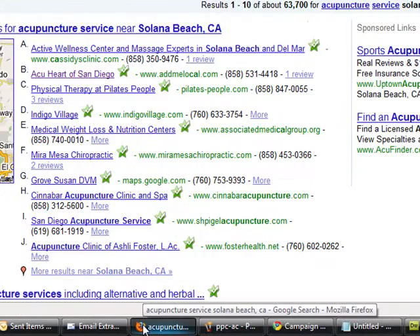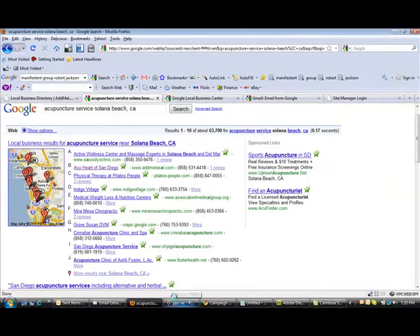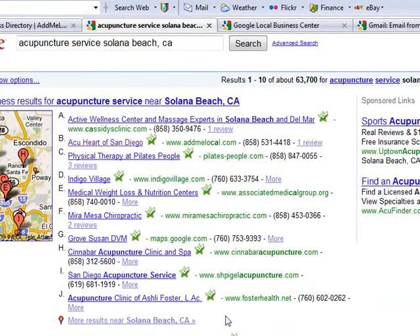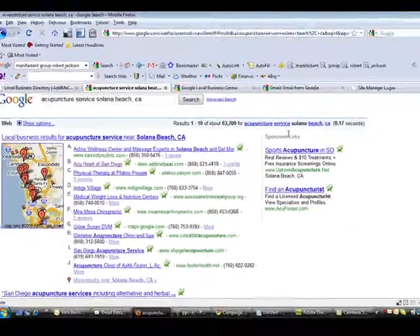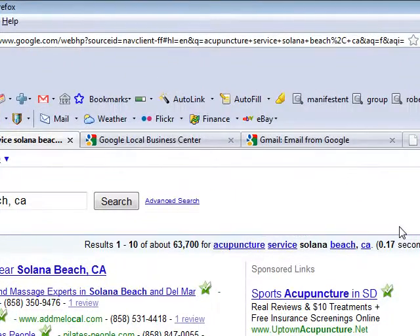For just one flat monthly fee, AdMeLocal will make sure that you show up on the sponsor link side and also on the business listing side. And the good thing is that you don't just show up on Google — you also show up on Yahoo and Bing as well.